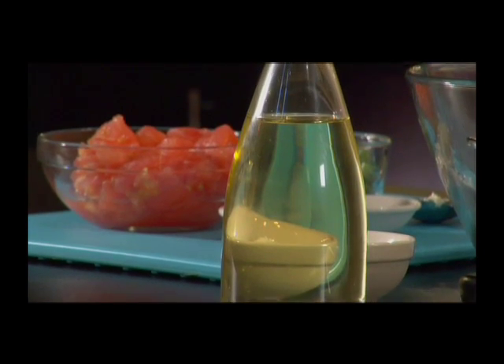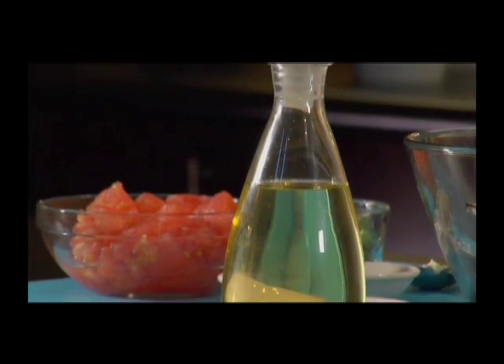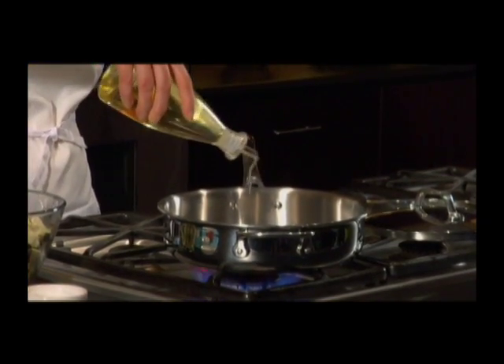Canola oil is perfect for sautéing because of its high heat tolerance, neutral flavor, and heart-healthy fat profile.